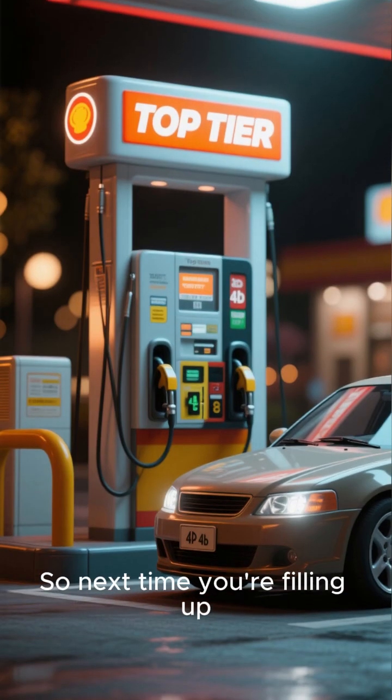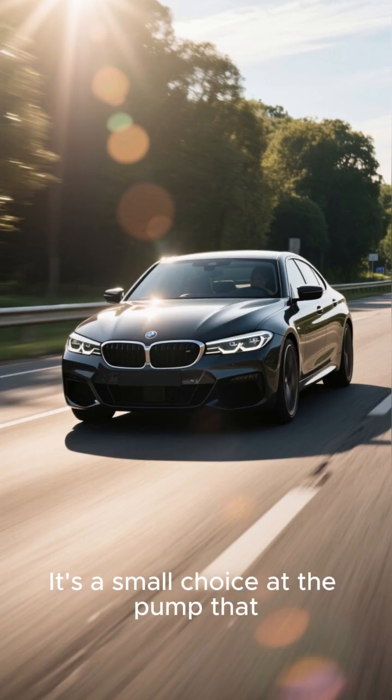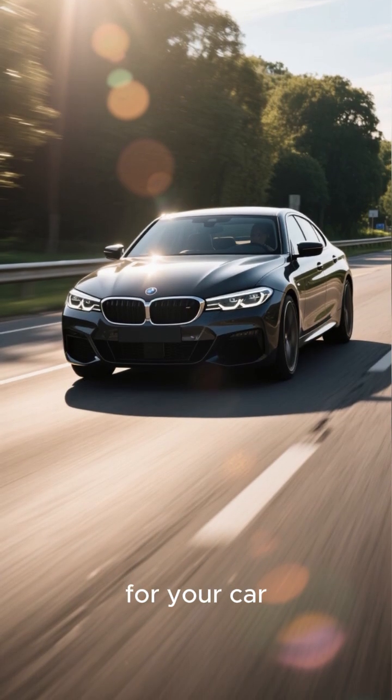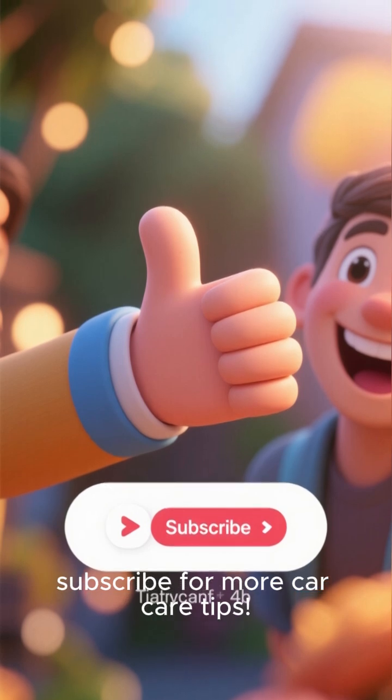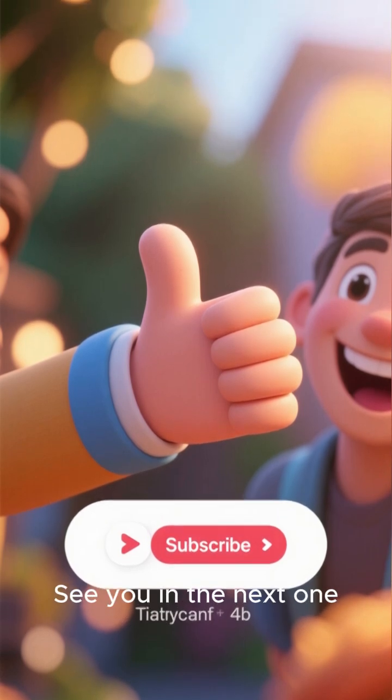So next time you're filling up, look for that logo. It's a small choice at the pump that can make a big difference for your car. Thanks for watching, and don't forget to like and subscribe for more car care tips. See you in the next one.